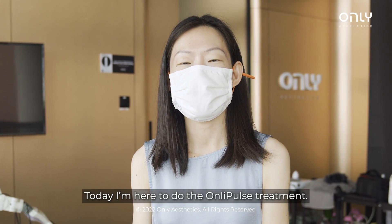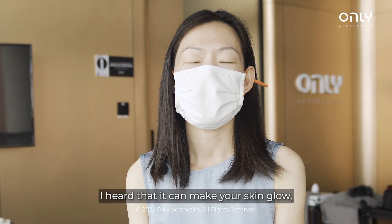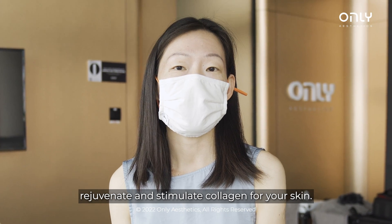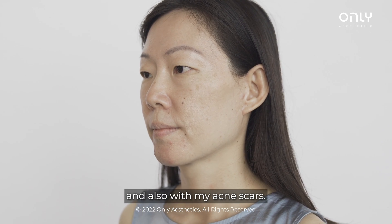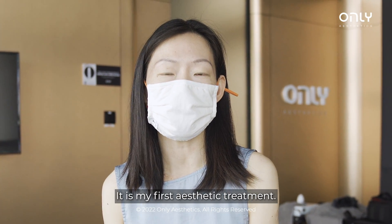Hello, I'm Choon Ki. Today I'm here to do Oli Tau. I've heard that it can make your skin glow, rejuvenate your skin, and stimulate collagen. So I hope that it will help me with my open pores and also with my acne scars. I'm really excited to experience this. It is my first aesthetic treatment. Let's go!